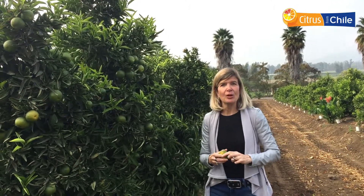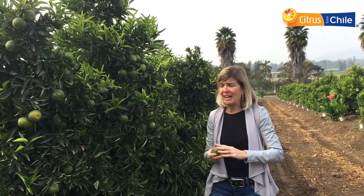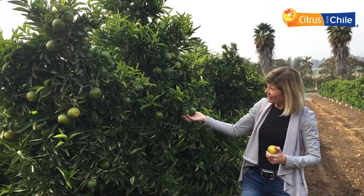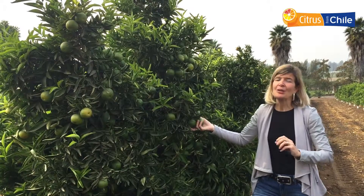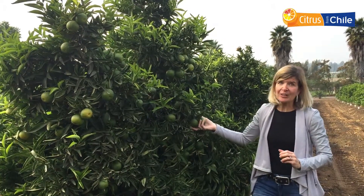Chilean clementines are available now all the way into July. And you might think those don't look like clementines — they're a little green. Well, interesting fact: when clementines are picked, they're green.